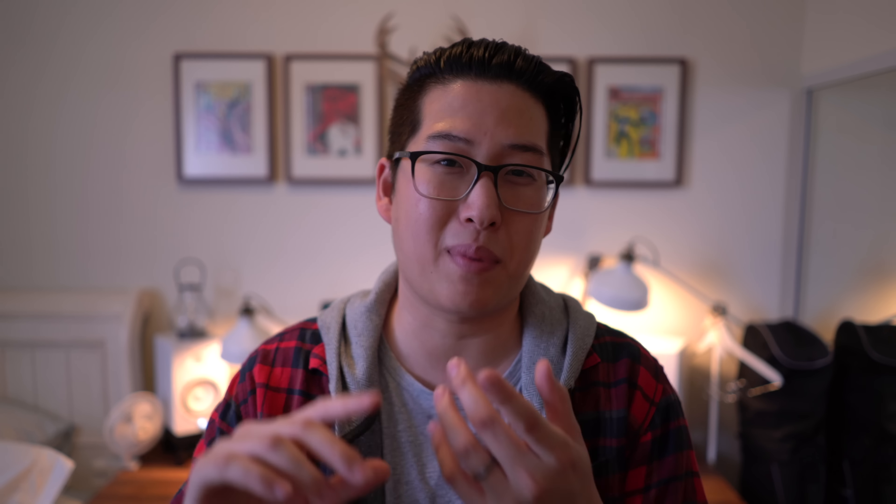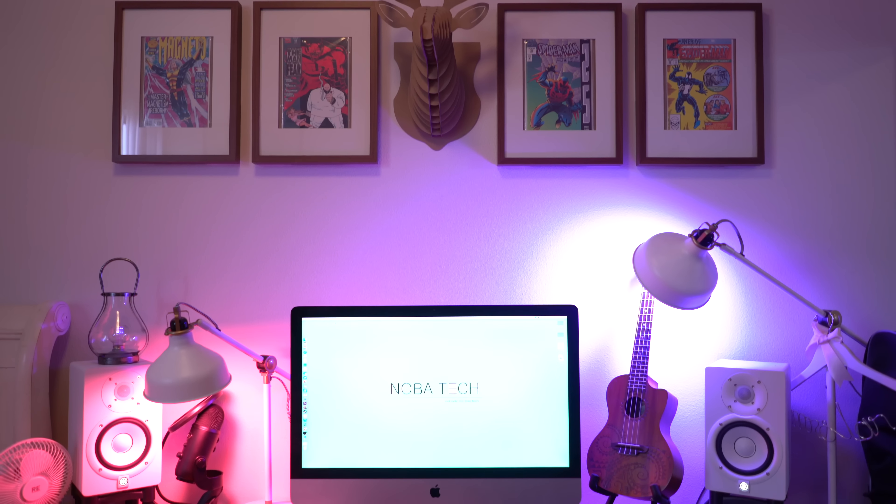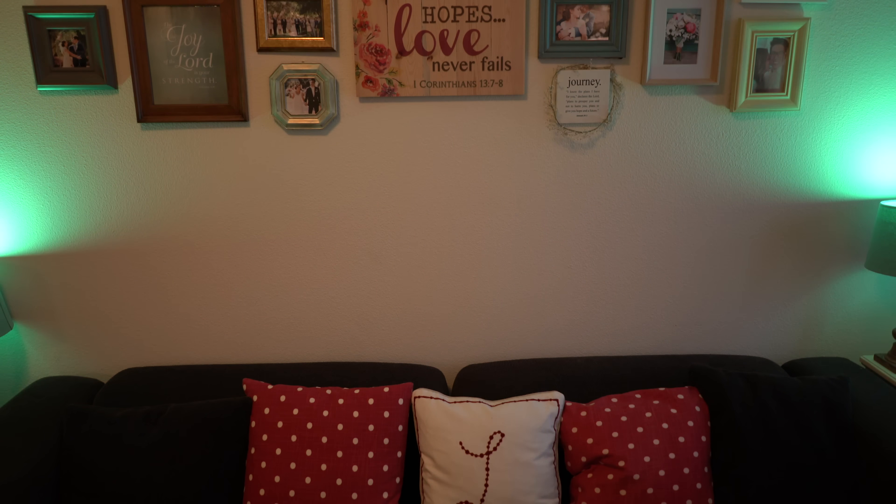Now let's talk about price. These bulbs come in at $60 each. And I'll admit, that is really expensive for a light bulb. But these light bulbs are geared towards a certain person. They are super unique light bulbs that have lots of different uses and functionalities. I'd say the person that's going to buy these is maybe a YouTuber, or someone who wants some ambiance in their home. These are definitely special novelty light bulbs and they're not for everyone.